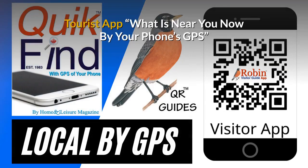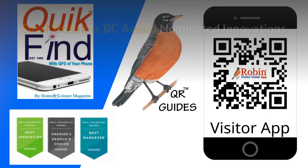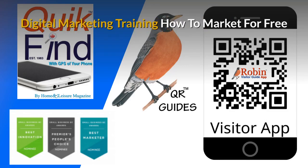Our free tourist app shows you what's near you now by your phone's GPS — you're never lost. The innovations I've developed have been nominated for Small Business BC Awards for many years. There is a complete small business marketing training system available; part of the training shows you how to market for free — there are hundreds of ways people just don't know about, and you get paid for life.